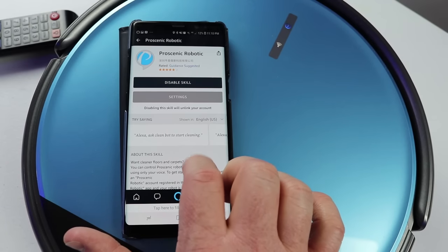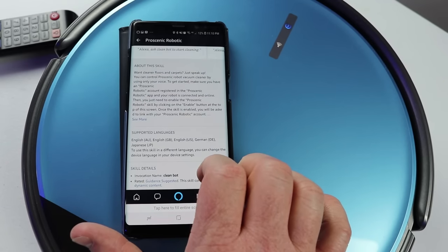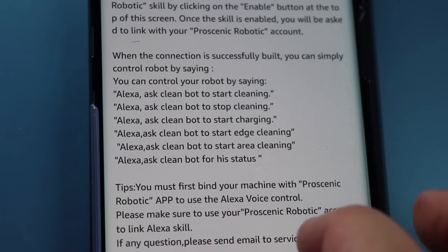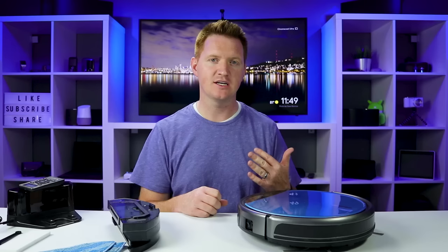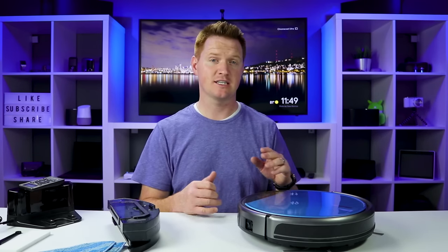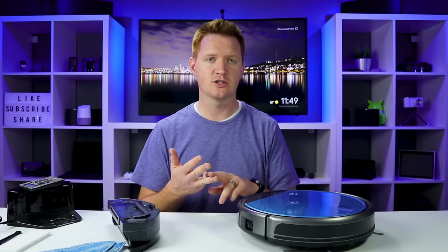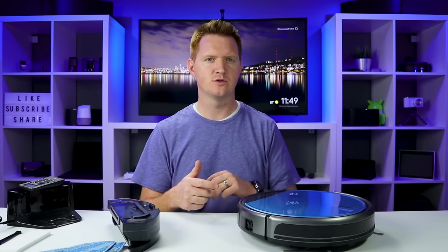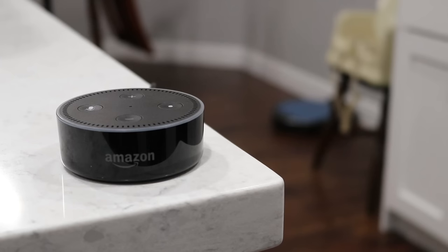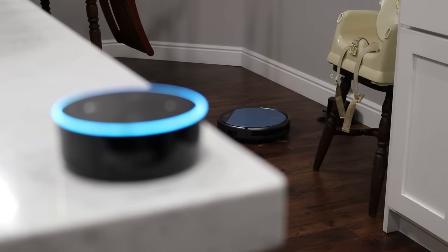Testing with Alexa worked no problem. The phrasing is a little specific — you need to say 'ask CleanBot to start cleaning.' Once you've set up the skill in the Amazon app, you can ask it to start cleaning, start charging, spot clean, and more — all from the Alexa skill. [Alexa, ask CleanBot to start cleaning. — CleanBot starting.]